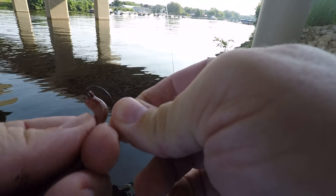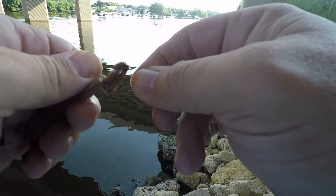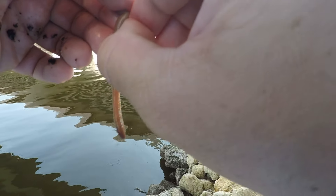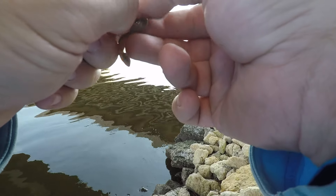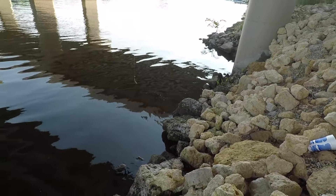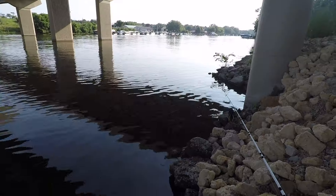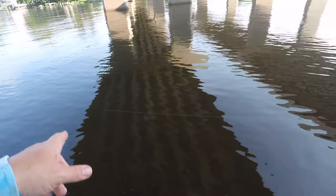I tried cut bait for a while, so now I'm gonna do a nightcrawler on a slip rig, and I have a nightcrawler on a jig on another pole that I'm gonna cast around and see if I can find anything to bite. It's getting late and getting busy, and I don't know how this section of river does when it gets really busy — trying to get things done and catch fish before I find out there's wakeboarders or something going up and down this section.